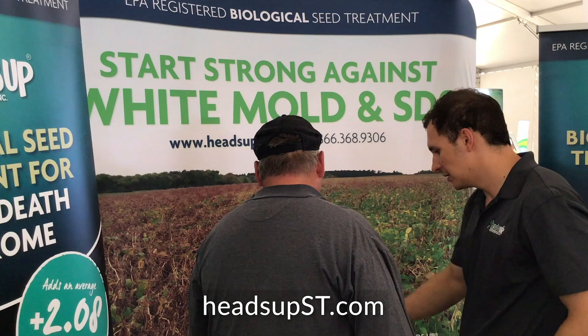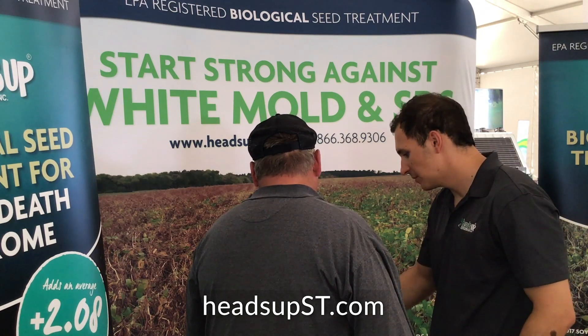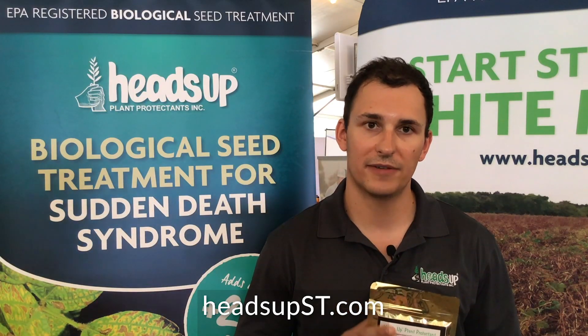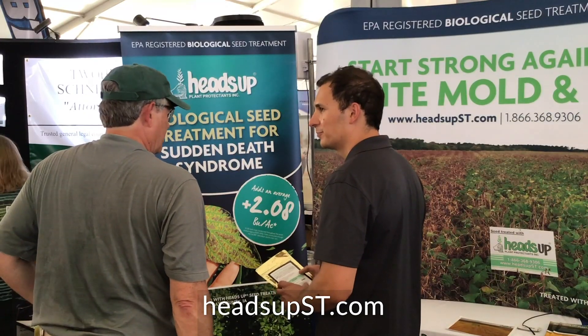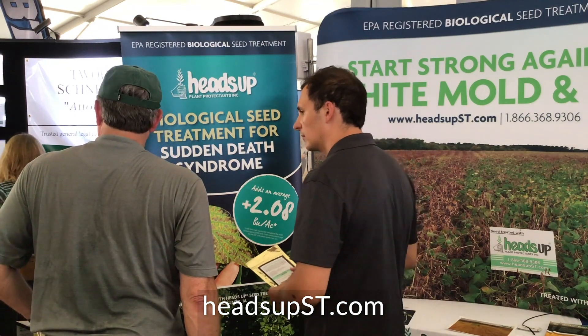Some of the key benefits of Heads Up is that it's a systemic product that moves throughout the entire plant. It's a full-season product — when your seed is germinating, it comes into contact with the chemistries absorbed into the seed coat at seed treating. The effect lasts the full season, right until senescence or harvest. It's a low-cost option, derived from plant-extracted chemistries, so it's environmentally friendly.